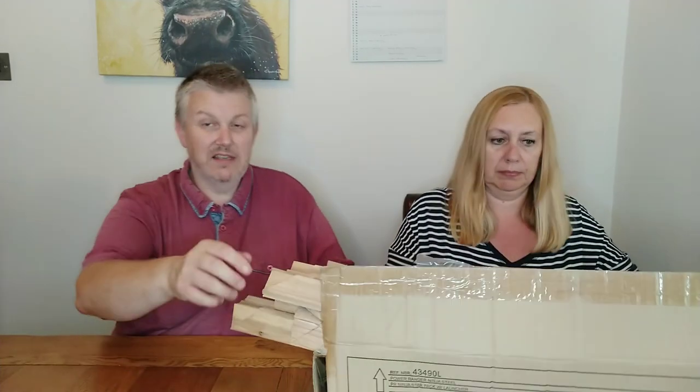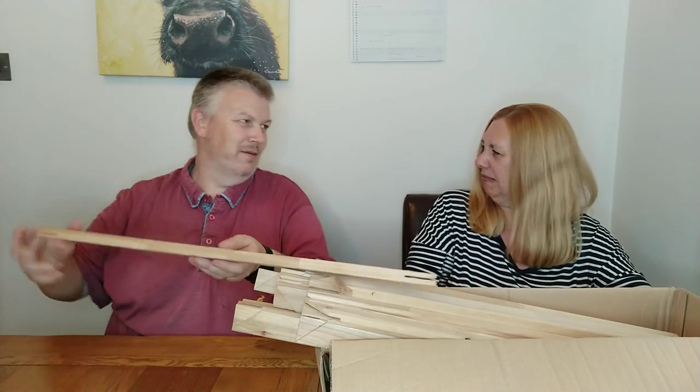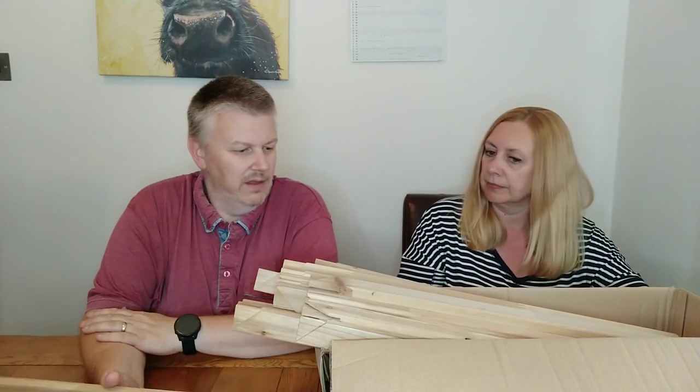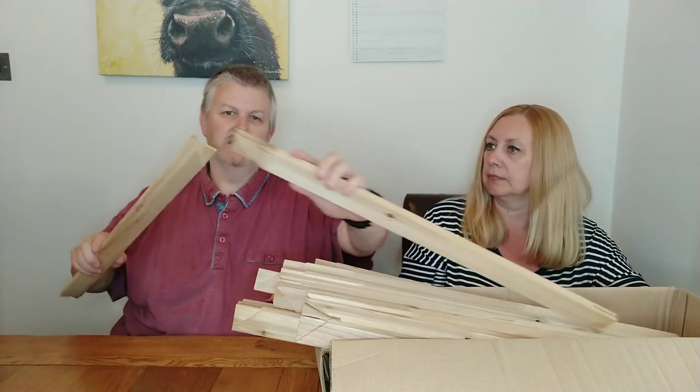This is a load of canvas stuff. Many years ago this was from our store. We used to have a massive 42-inch printer and we used to do canvases — print canvases. And these are stretcher bars, what you make up canvases with.